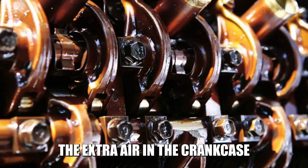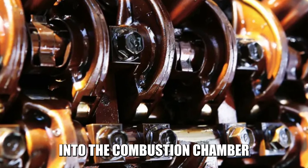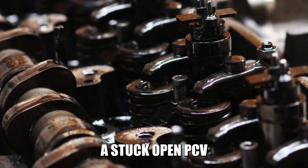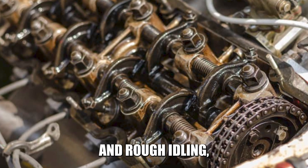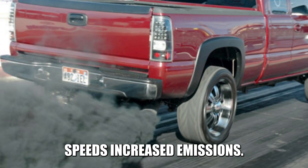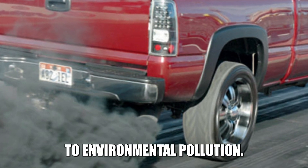Increased oil consumption: the extra air in the crankcase can cause excess oil to be drawn into the combustion chamber and burned off. Poor engine performance: a stuck open PCV valve can lead to engine misfiring and rough idling, which can cause the vehicle to stall unexpectedly, especially at low speeds. Increased emissions: this contributes to environmental pollution.